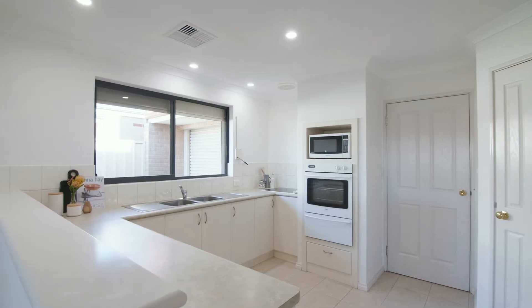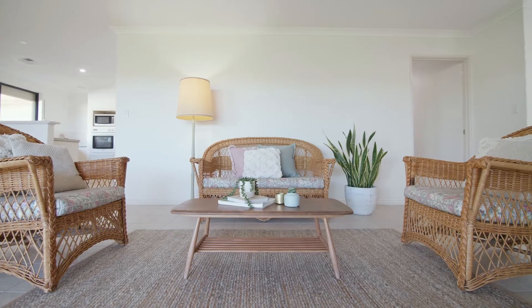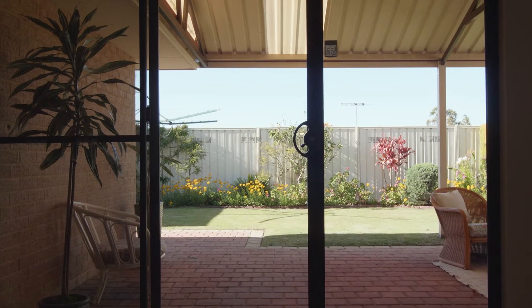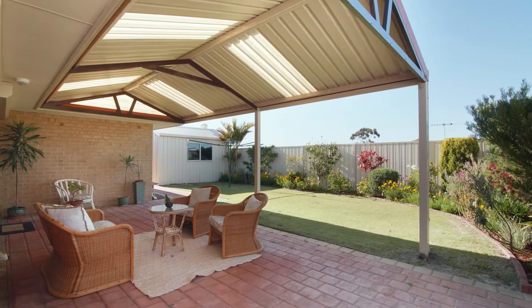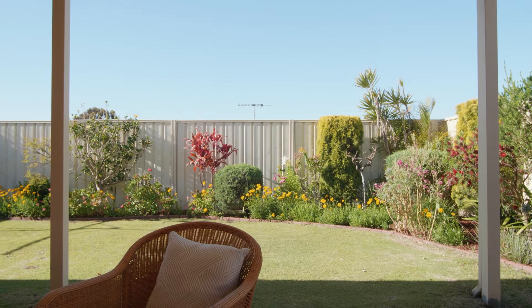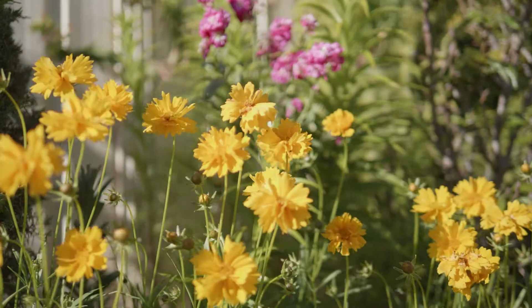The floor plan includes two separate living zones with well-appointed kitchen at the rear, along with the casual meals and living, which showcase the stunning north-facing sunlight and picturesque views of the gardens, flowing easily to the private paved patio, surrounded by meticulously cared for lawn and reticulated landscaped gardens.